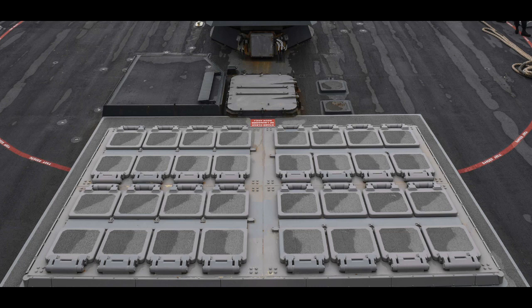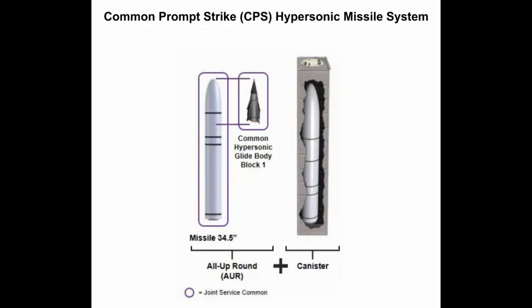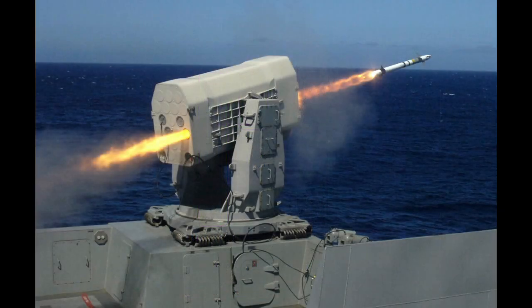According to the draft concept design released by the DDGX office, the new destroyer's baseline capability would have it initially armed with a 32-cell Mark 41 vertical launch system forward of the superstructure. Future capabilities would swap out the Mark 41 VLS for a new vertical launch system containing 12 larger missile cells for the forthcoming Common Prompt Strike hypersonic missile. Additional baseline weapons include two Mark 31 launchers for the Raytheon RIM-116 Rolling Airframe Missile, or RAM, for point defense against aircraft and missiles.